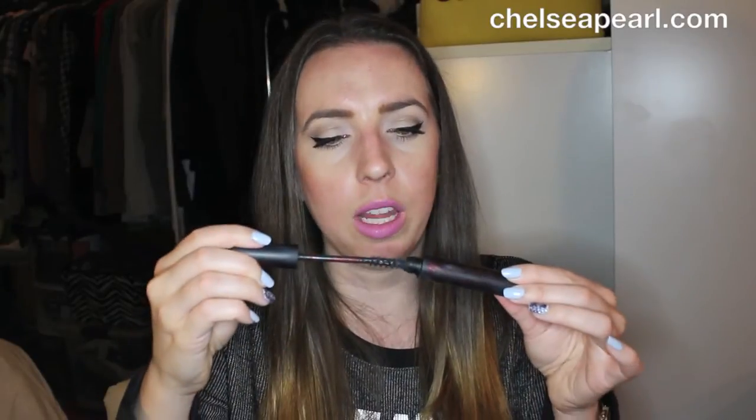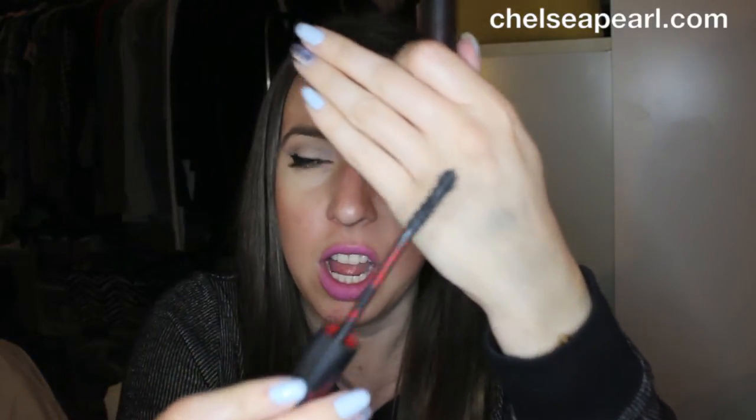I'm a ride-or-die MAC Pro Longwear Paint Pot girl, so I don't think I'll be straying from that too soon. I also finished some lashes — this doesn't happen often because I only wear lashes maybe three times a year. These were the Demi Wispies by Ardell, one of my favorites, and I love that they're from the drugstore. Next up is the Kat Von D mascara. I really didn't like it — it has a weird bendy wand that would splatter mascara all over my face.